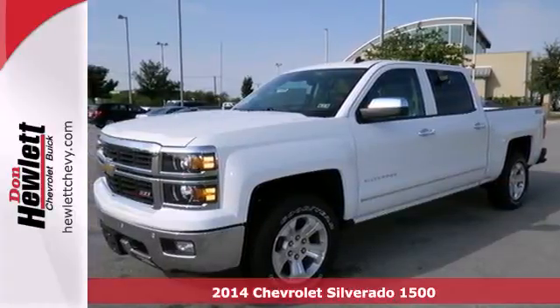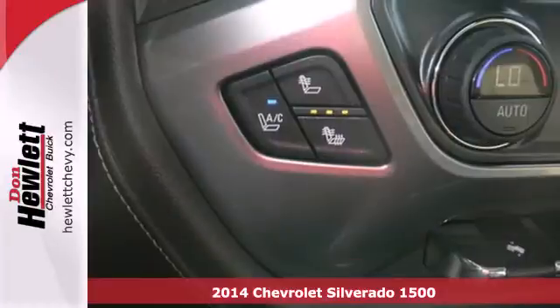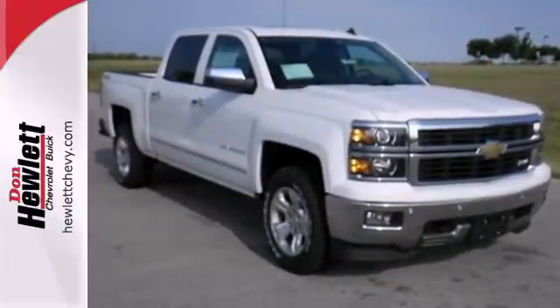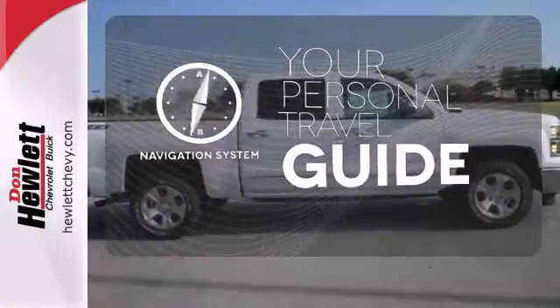Here's a 2014 Chevrolet Silverado 1500. The interior is developed around functionality with a tilt adjustable steering wheel, power windows, and a low tire pressure warning. It also comes standard with fully automatic headlights, stability and traction control, and anti-lock brakes. It comes with a navigation system to easily guide you to your destination.